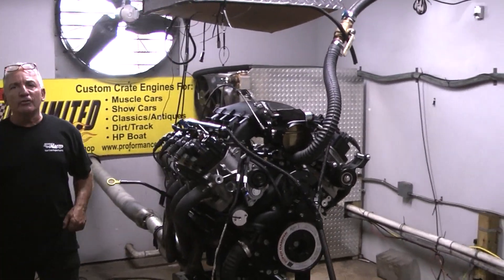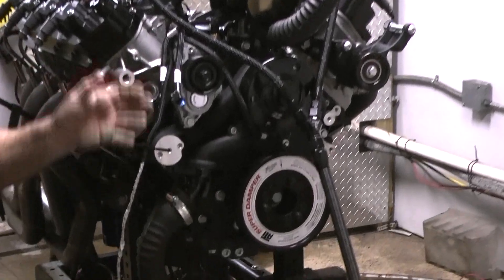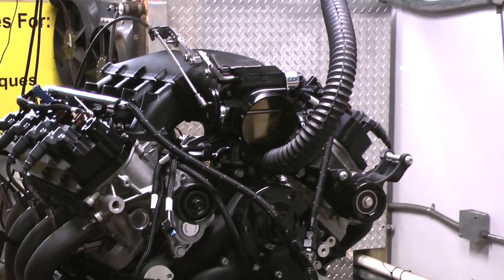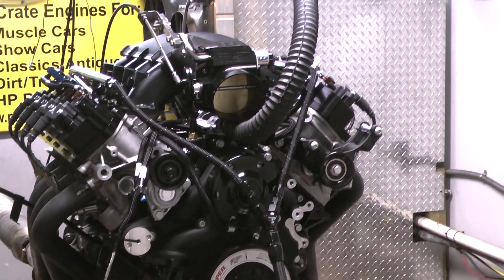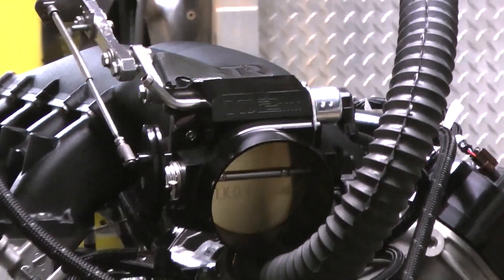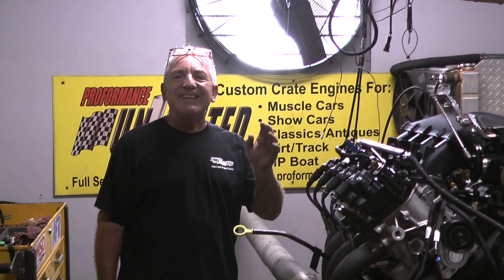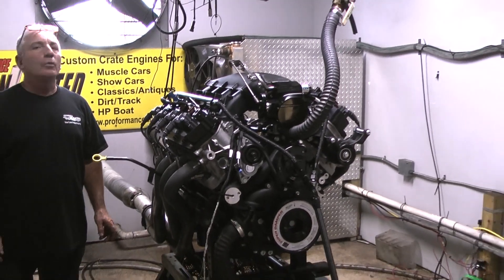Good morning everybody — it's going to be Godzilla week on the dyno. This is our twin turbo engine going across the seas to somebody out in Switzerland. It's all set up for boost, ready to go, with fabulous parts and our own design camshaft. It just made 690 horsepower naturally aspirated, and when the twin turbos go on, we'll have an easy thousand horsepower, no problem.